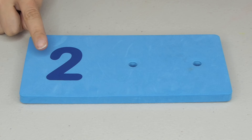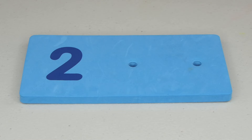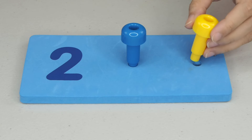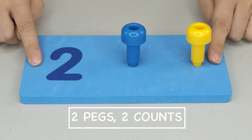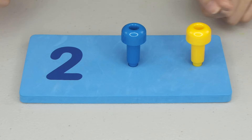Great job! The number 2. So, how many pegs should we put? 1, and 2. 2 pegs, 2 counts. 1, 2. The number 2.